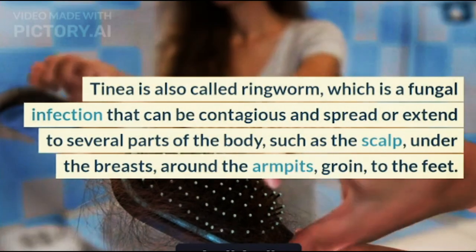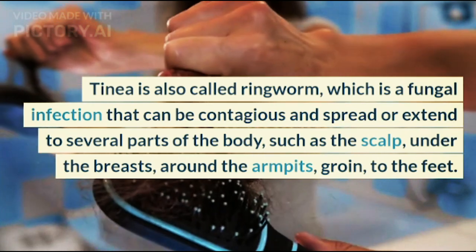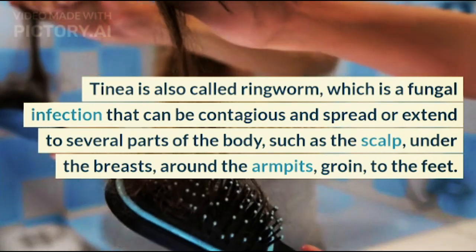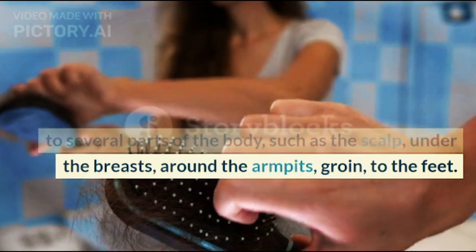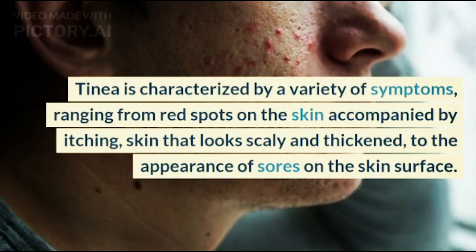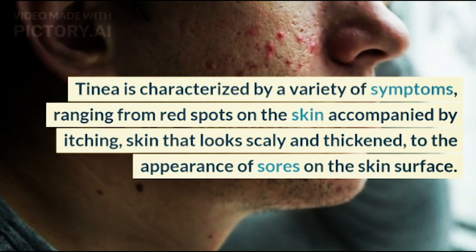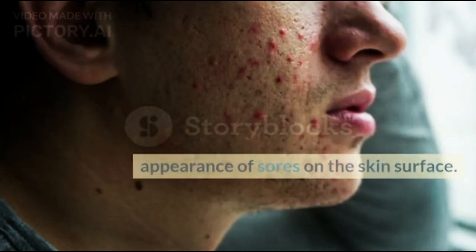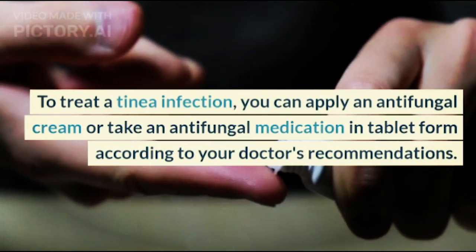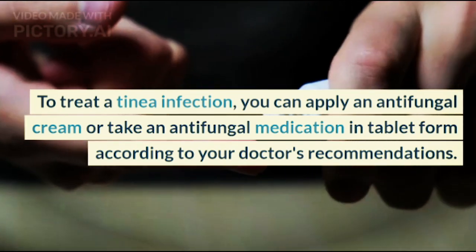4. Tinea: Tinea, also called ringworm, is a fungal infection that can be contagious and spread to several parts of the body, such as the scalp, under the breasts, around the armpits, groin, and feet. Tinea is characterized by red spots on the skin accompanied by itching, scaly and thickened skin, and sores on the skin surface. To treat it, you can apply an antifungal cream or take antifungal medication in tablet form according to your doctor's recommendations.